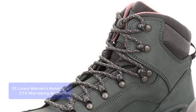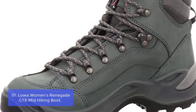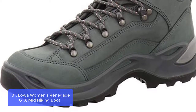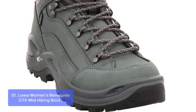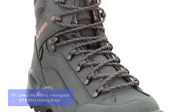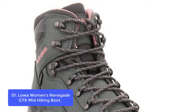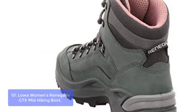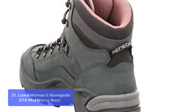Number 1: Lowa Women's Renegade GTX Mid Hiking Boot. The Lowa Renegade GTX Mid Hiking Boot is a great choice for hikers who want a lightweight and comfortable boot. This pair is crafted from 100% leather and offers a smooth, lightweight feel that makes it easy to walk up steep and rocky terrain. The Renegade's nubuck leather upper securely holds the foot in place, reducing strain on the toes during downhill sections. Its monowrap midsole technology reduces overall boot weight while providing extra cushioning and lateral stability.